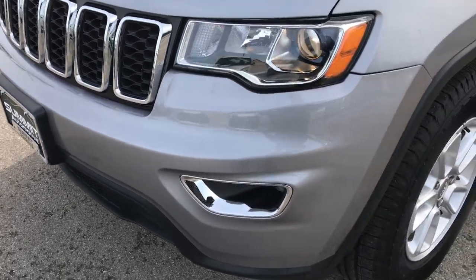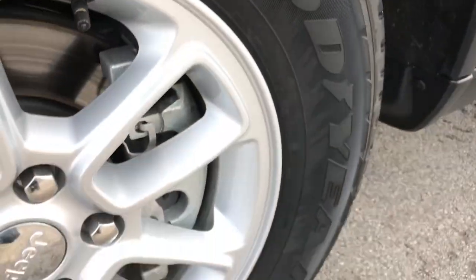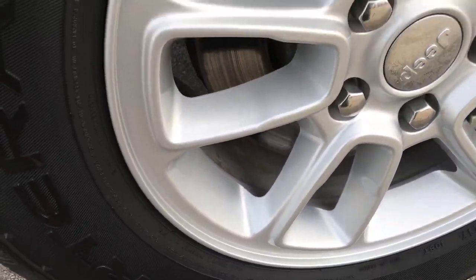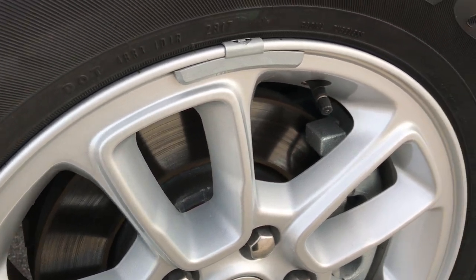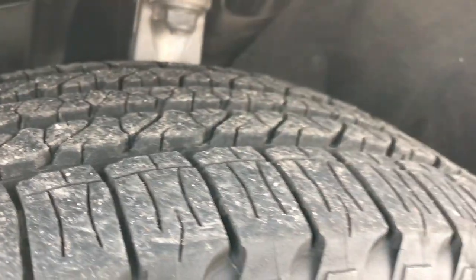No dents, dings, or scuffs on that front bumper. Billet silver is the color. It has Goodyear Fortera tires — these are 245/70R17s. No scuffs or scrapes on this rim, and that tire looks like it has about 60 to 70% of the tread left.